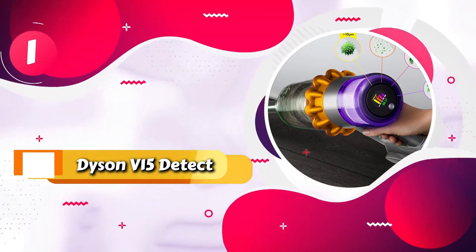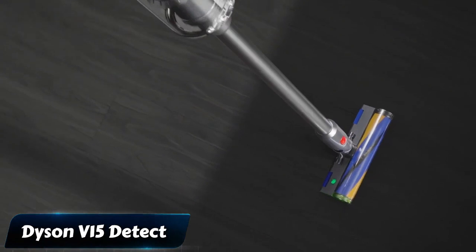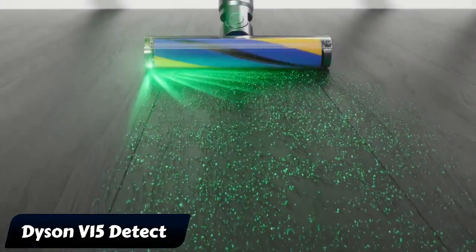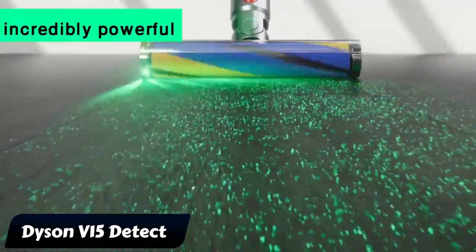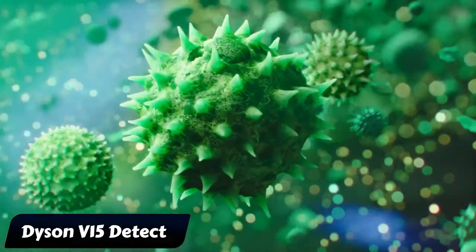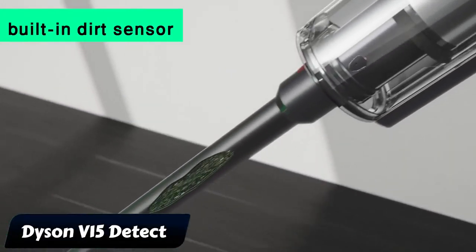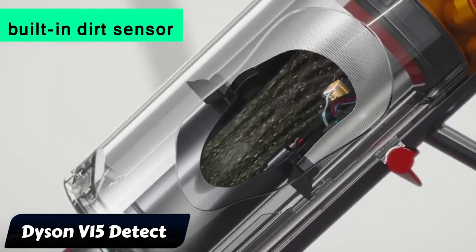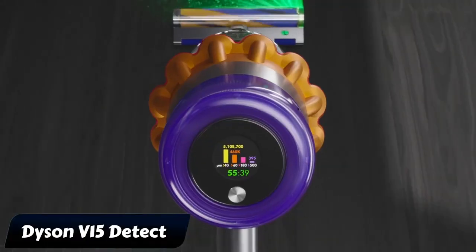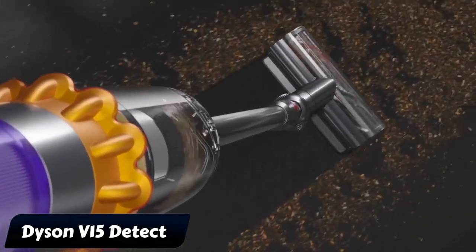Coming in first place, we have the Dyson V15 Detect. The Dyson V15 Detect is our top-rated vacuum cleaner, especially if you prefer a cordless option. This high-end stick vacuum is incredibly powerful, rivaling the performance of corded models. Its surface detection system adjusts suction based on the floor type, and a built-in dirt sensor measures particle size. Despite feeling a bit fragile and lacking some features in the floor head, its ease of use and maneuverability make it stand out.